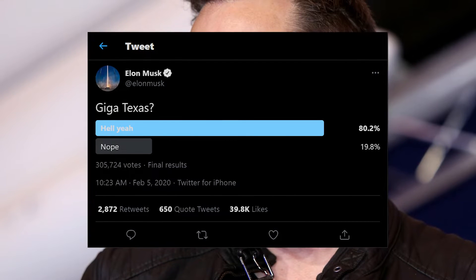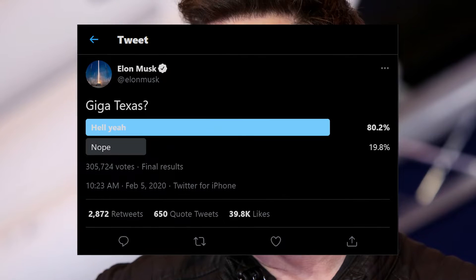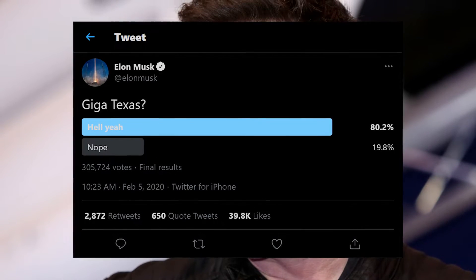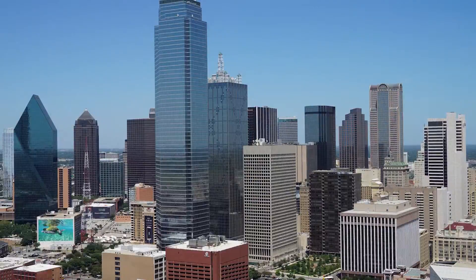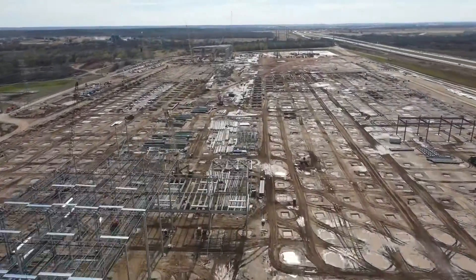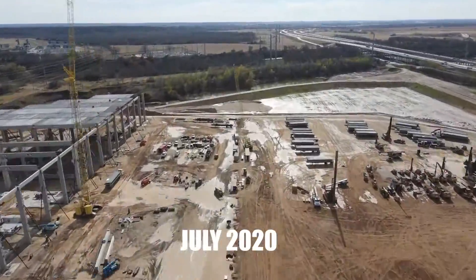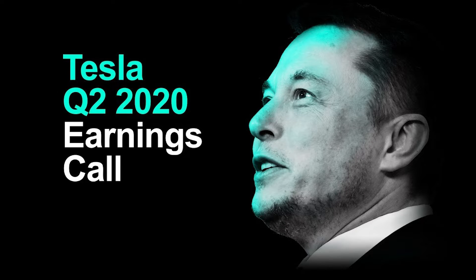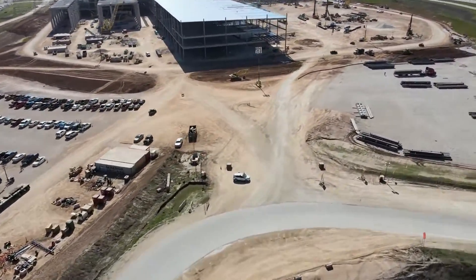Perhaps unsurprisingly for Elon Musk, in early 2020 he took to Twitter to ask the masses to help him decide if there should be a Giga Texas. The results were overwhelmingly in the affirmative, edging out other U.S. competitor cities such as Tulsa and Dallas. Construction of the new giant Tesla plant in Texas began in July 2020, just a week after Tesla's Q2 2020 earnings call where Austin was announced as the location for Gigafactory 5.